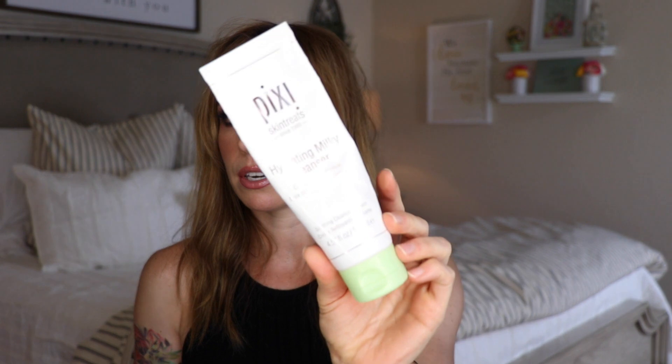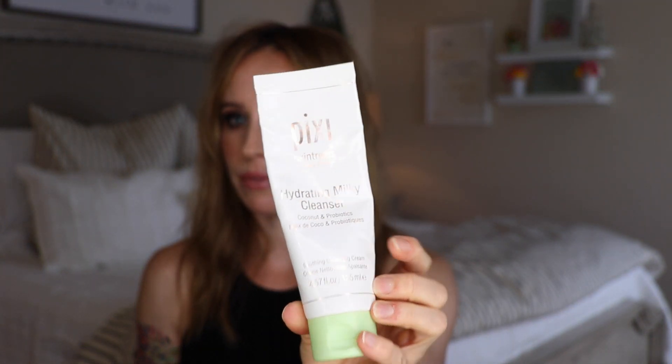Another product: the Pixi Hydrating Milky Cleanser. I use this in the shower as my morning wash-my-face-off situation. It's a great little cleansing cream — not drying, I like the consistency. I prefer cleansers that are creamy; I don't like anything too gel-like because I find it strips my skin. My hard water strips my skin too — it's so hard. My hair takes a beating and my skin takes a beating. We're not plumbed for a water softener, so since we're not going to be here forever, we figure we can deal with it for a few years. Anyway, I like this cleanser — it doesn't strip my skin.